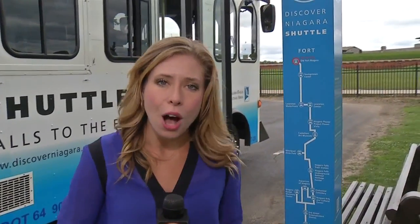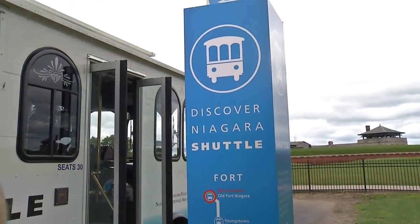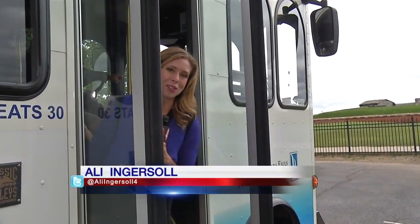If you want to get aboard, all you have to do is look for one of these signs and the bus will be there soon. For hours of operation and all the other information you need, just go to our website, WIVB.com, and click on the Found It On 4 section. Reporting from aboard the Discover Niagara Shuttle, Ellie Ingersoll, News 4.